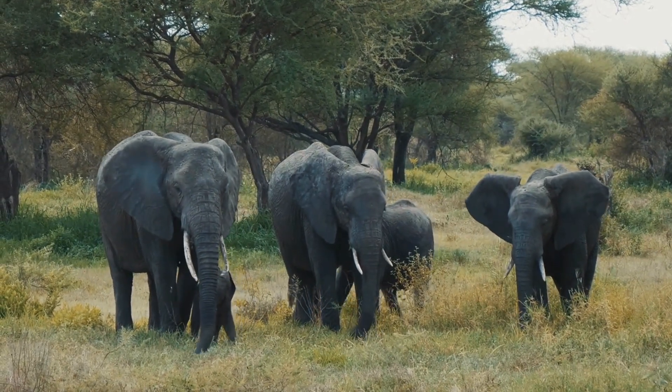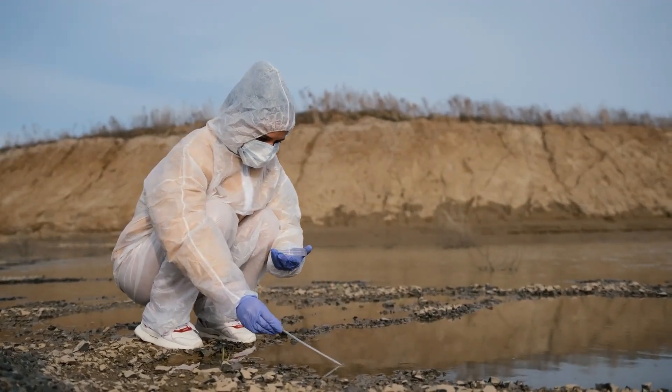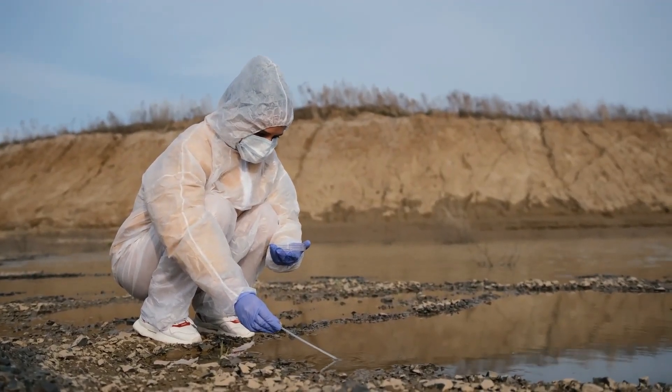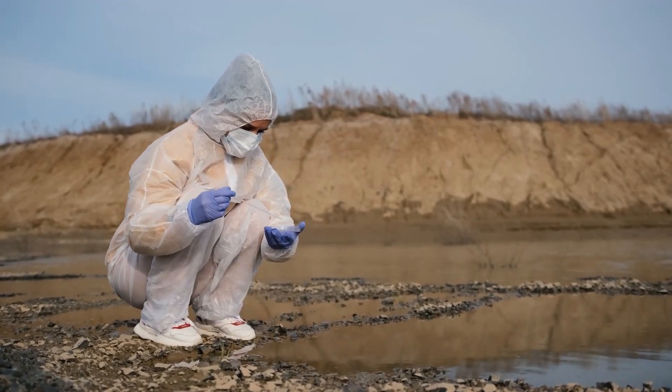The Niassa Reserve is home to elephants, lions, and wild dogs. The reserve is also home to over 12,000 people, and the project works to ensure their livelihoods are not negatively impacted by conservation efforts.